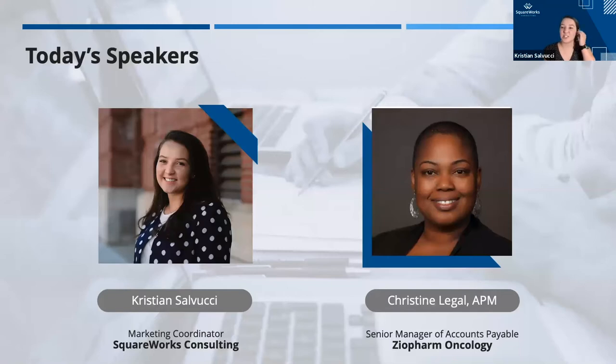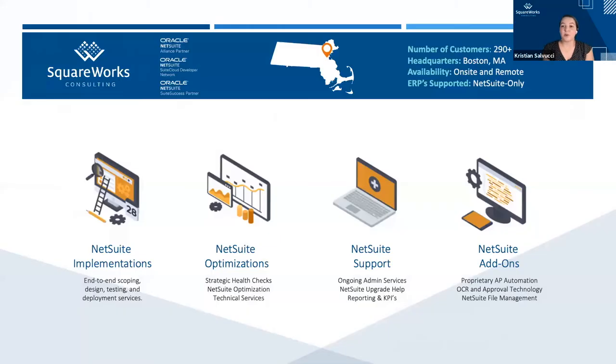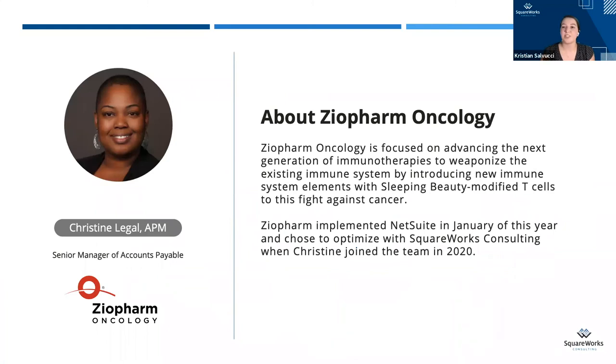My name is Christian, and I will be guiding the conversation today. Joining us is Christine Legal, the senior manager of accounts payable from Ziopharm Oncology. She has been an active user of the solution from SquareWorks Consulting in their NetSuite environment, and she will be sharing some details of their use case today. Before we jump into Christine's use case, I wanted to give you all a quick introduction as to who we are and what SquareWorks Consulting does. We are a boutique NetSuite partner located in Boston, Massachusetts, but we work remotely with clients all over the globe. We see ourselves as a one-stop NetSuite shop, offering services from implementation to optimizations, as well as ongoing support and add-ons to enhance your NetSuite experience. Today we're going to focus on our NetSuite add-on specifically. Without further ado, I'd like to welcome Christine to introduce herself from Ziopharm Oncology, as well as shed some light on their use of NetSuite within the purchasing department.